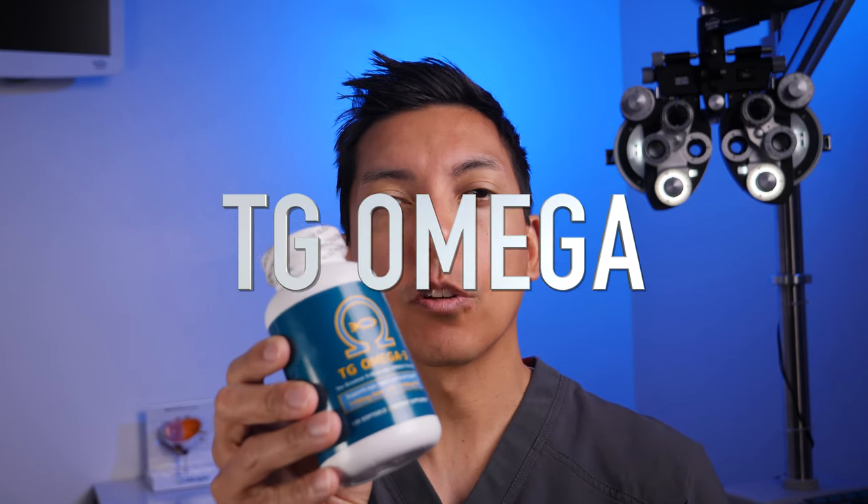My current favorite brand of fish oil supplement is called TG Omega, due to its purification process and higher concentration of EPA and DHA compared to other brands. I'll leave a link below where you can find some TG Omega. Take a second and smash the like button if you're liking the content.